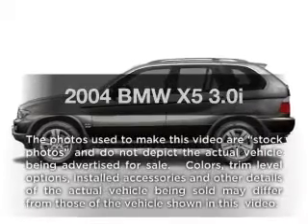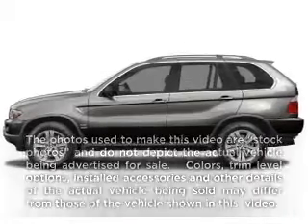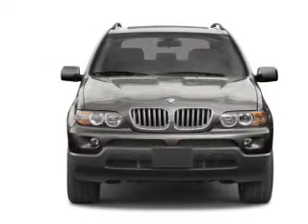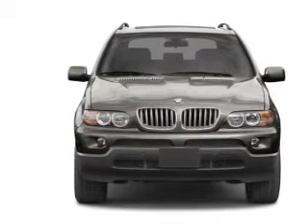Imagine yourself in this 2004 BMW X5. Everything you need under one roof with this great vehicle. With a reliable 6-cylinder engine connected to a smooth shifting transmission.